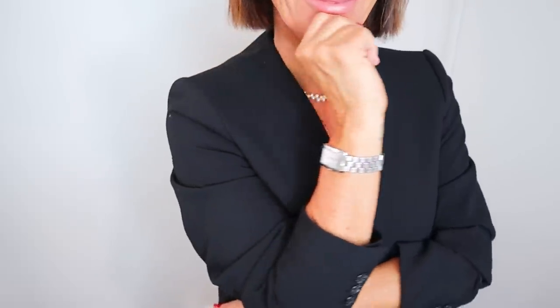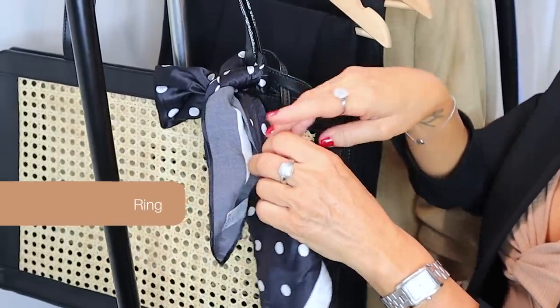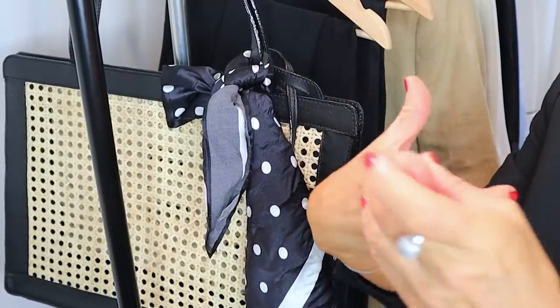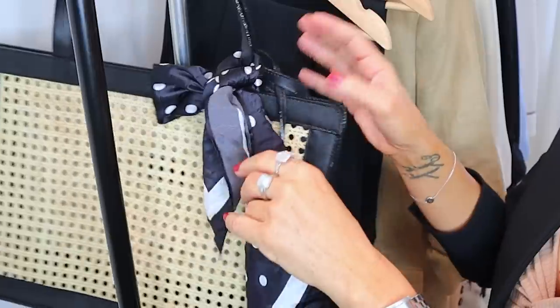I'm just so passionate about this because with this video I want to show you that you don't need much to look classy. Another way to look elevated is to wear a hat, a cap, or even a straw hat. This one is from H&M — it's a little too small for my head but I still love it. A hat will always work in your favor, ladies. And the ninth point is to have a classic statement ring.